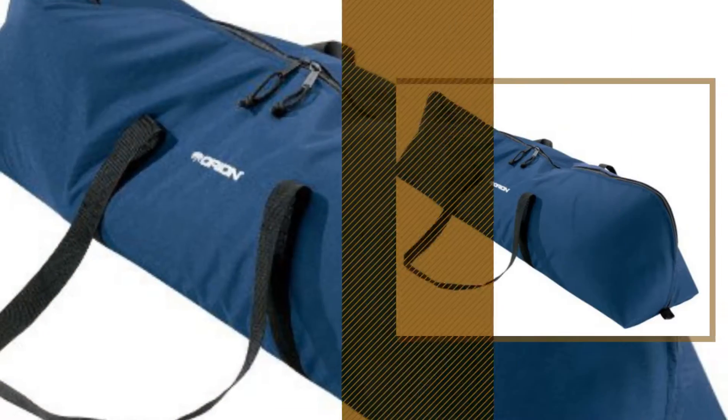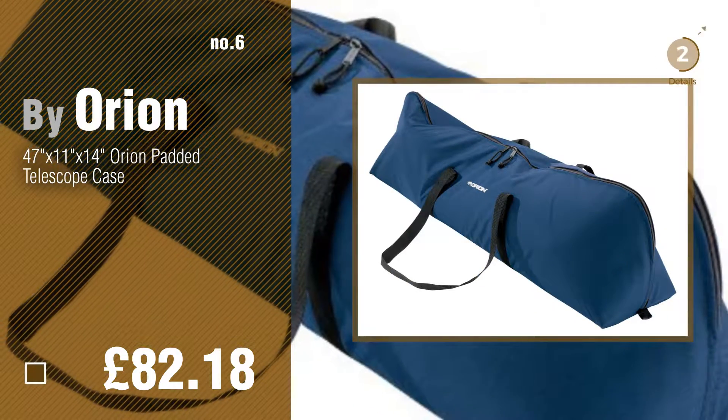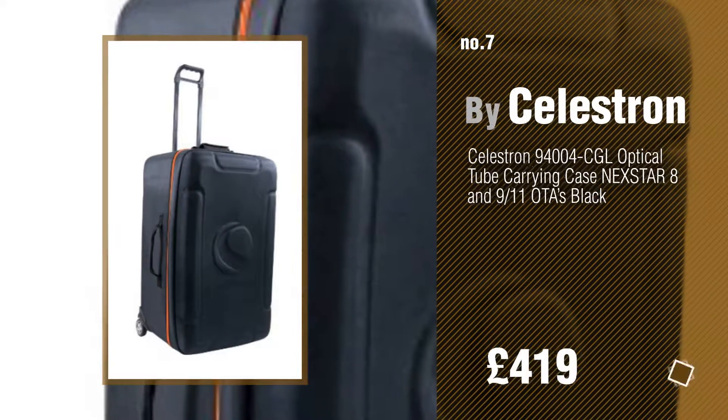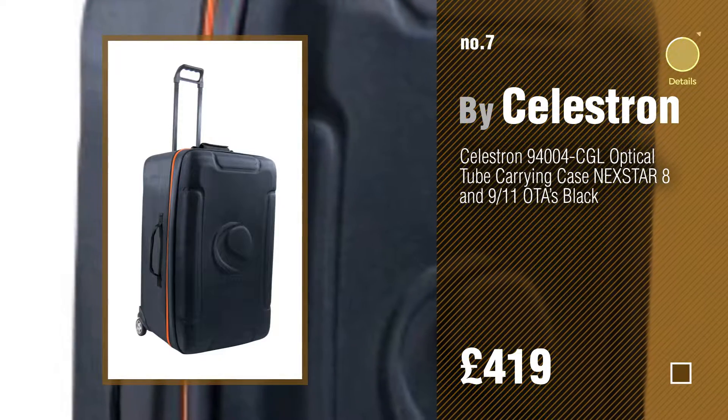Number 6, by Orion. Number 7, by Celestron. Click the circle in the corner to find more amazing products and gift ideas.